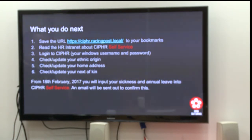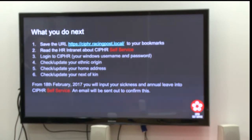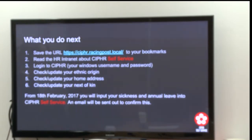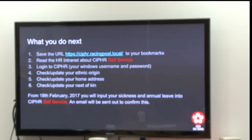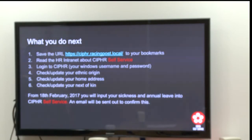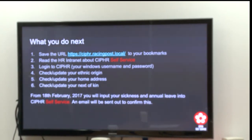What you'll do next: I'll send you this link — you need to save it to your bookmarks. You need to read the HR intranet about Cypher self-service. Your login to your Cypher account will be your Windows username and password — the username and password you use to log into your computer. Once you're in, we'd like you to check your ethnic origin, your home address and your next of kin are up to date. If you have any problems with logging in, you need to get in touch with me, not IT Ops. From the 18th of February, we're looking to have all of Editorial on Cypher — you'll be inputting your sickness and annual leave into Cypher self-service. An email will be sent out when this is confirmed.